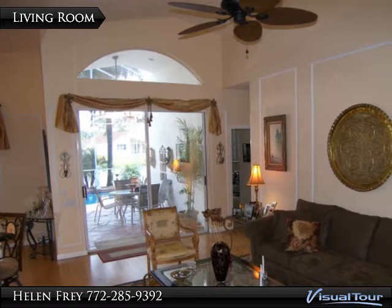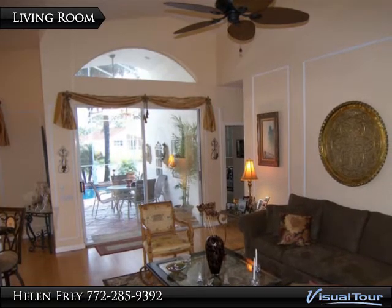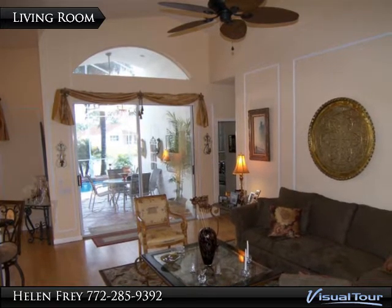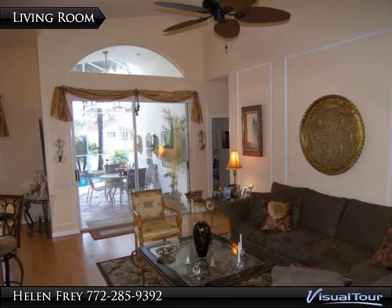Thousands of dollars have been spent on this spectacular treasure in paradise. This fabulous home has hardly been lived in and includes a whole house generator, accordion shutters, plantation shutters, upgraded flooring, molding, and reflective window film for privacy and energy efficiency.